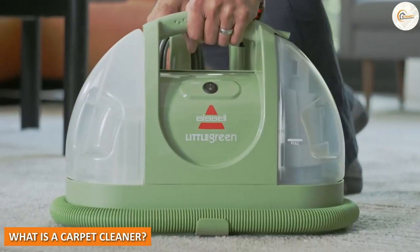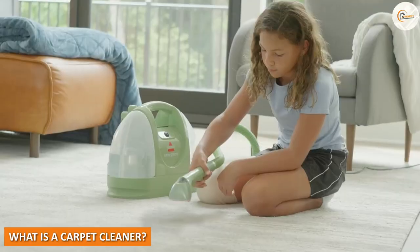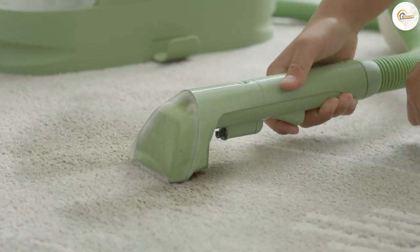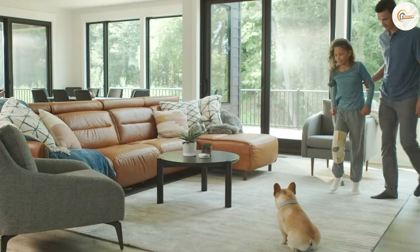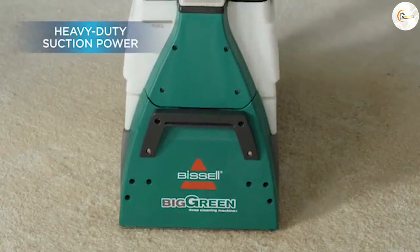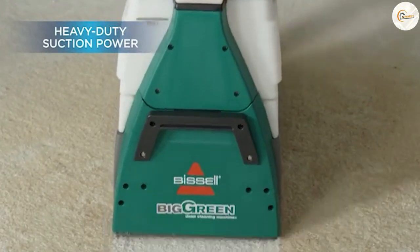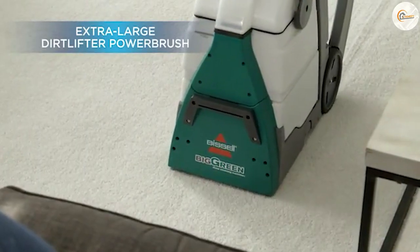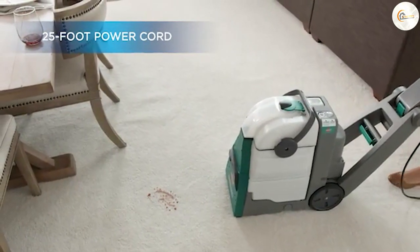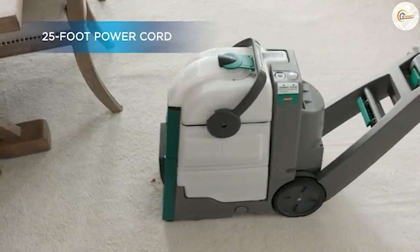What is a carpet cleaner? Now let's talk about carpet cleaners. A carpet cleaner is a tool that uses a combination of water, cleaning solution, and suction to deep clean carpets. Unlike a vacuum, which only removes surface-level dirt, a carpet cleaner can penetrate deep into the carpet fibers to remove dirt, stains, and odors. Carpet cleaners come in a variety of styles, including upright and portable models.